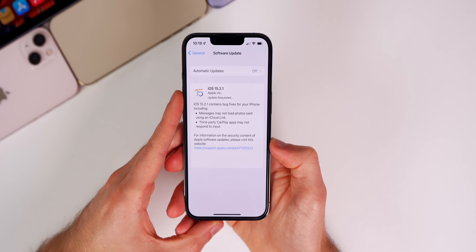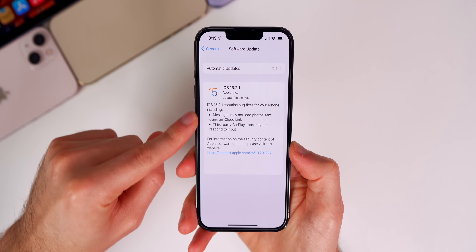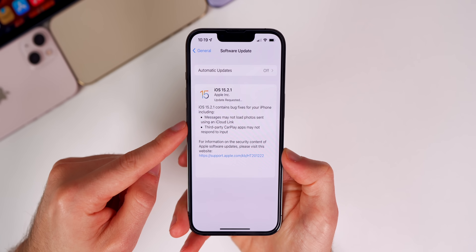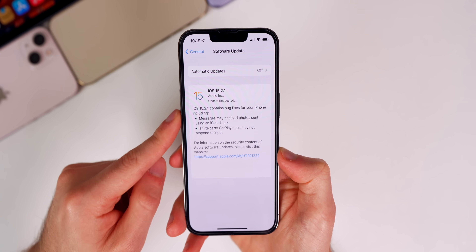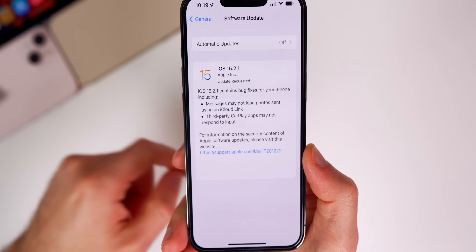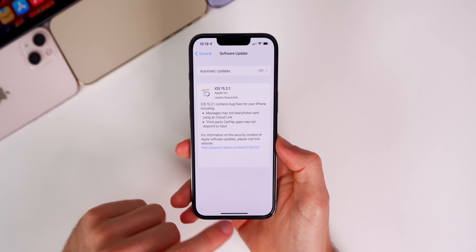iOS 15.2.1 is the latest public iOS release. I did end up getting the release notes — in my 'what's new' video I mentioned I didn't have them, but they populated a lot later than normal, which is strange. I've never seen it this late for Apple. It's been running perfectly fine on my main device, my iPhone 13 Pro.